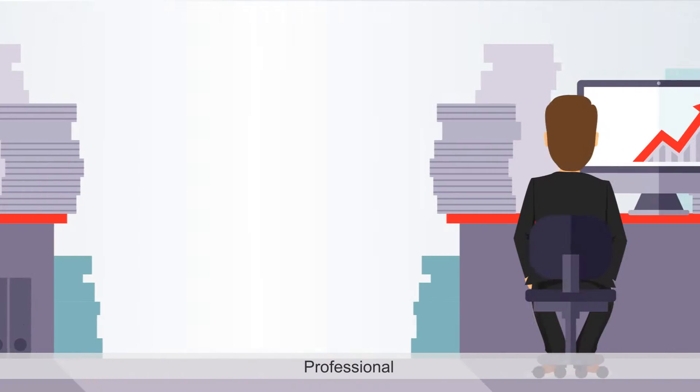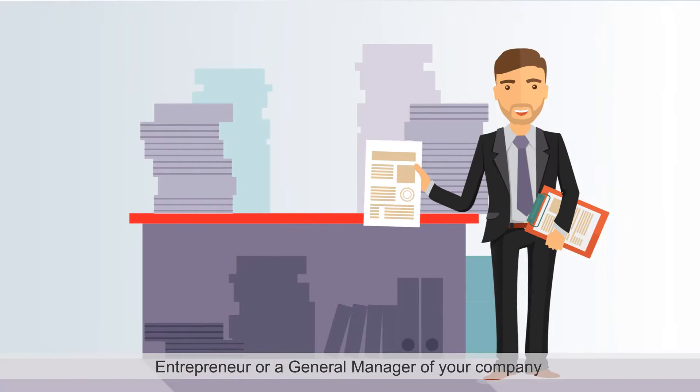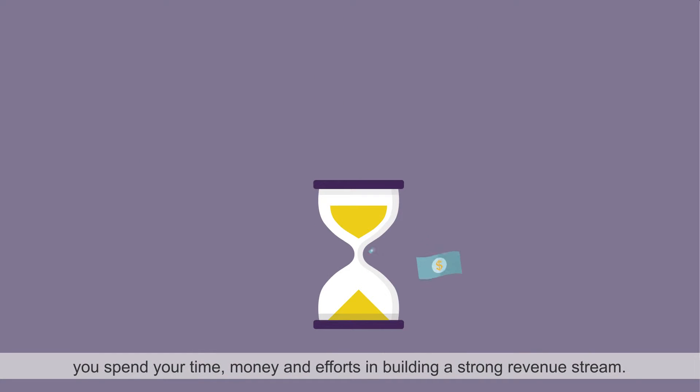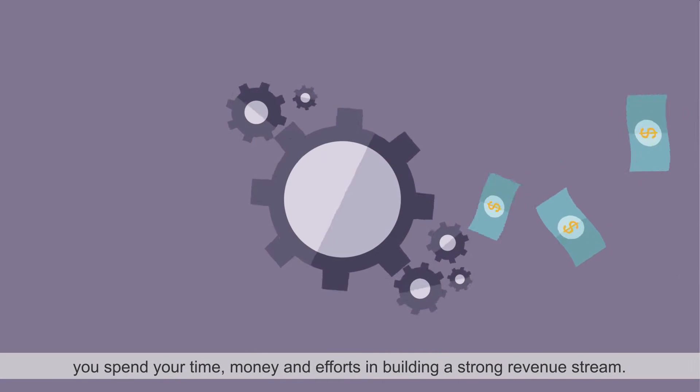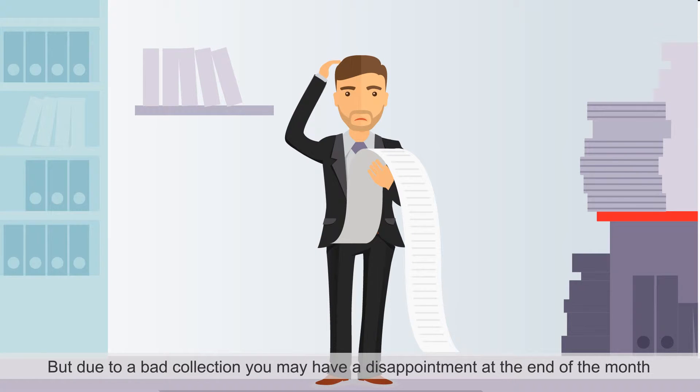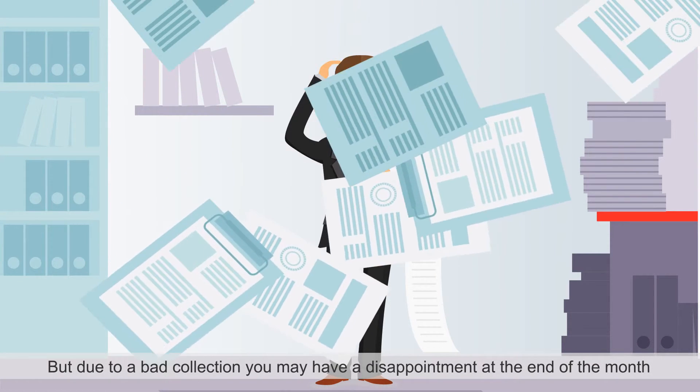As a businessman, professional, entrepreneur, or general manager of your company, you spend your time, money, and efforts in building a strong revenue stream. But due to bad collection, you may have a disappointment at the end of the month.